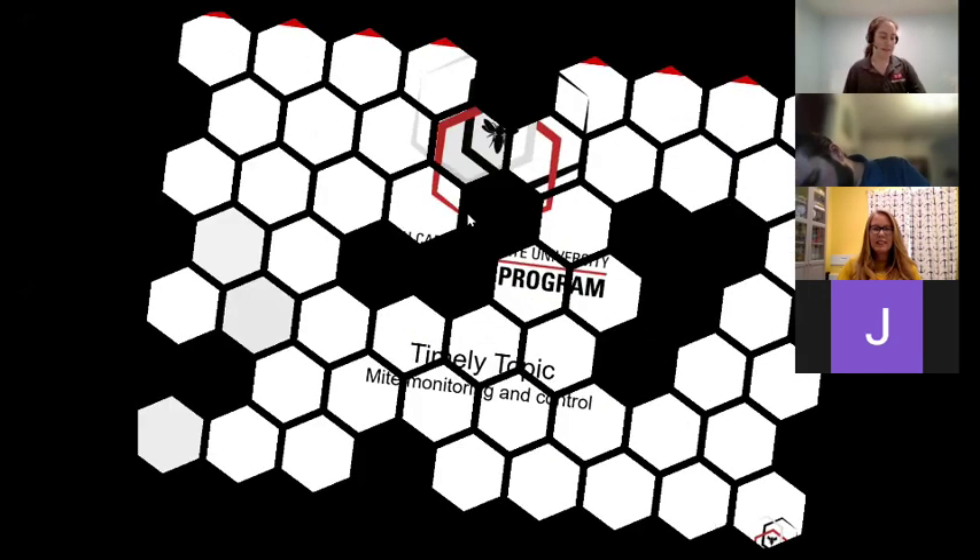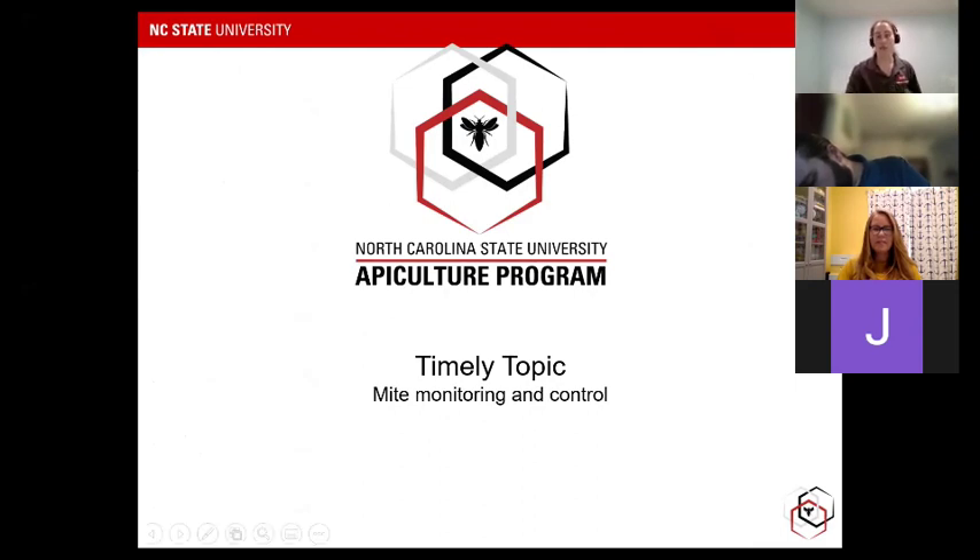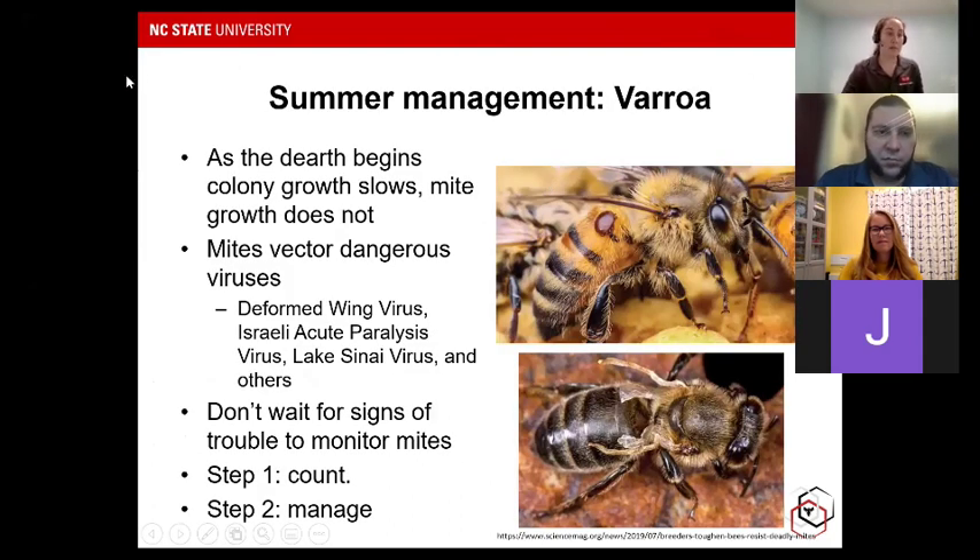Moving on to our timely topic: mite monitoring and control. Contrary to popular belief that mite management is a fall problem, summer is really the time you need to start thinking about varroa. As the dearth begins and the flow tapers off, colony growth starts to slow — but mite growth does not. Throughout the year up until now, the colony and mite populations have been growing in tandem, but now we're reaching an inflection point where colony growth starts to fall off and mites begin to outstrip them. That's when you start to see mite levels rise above the treatment threshold.